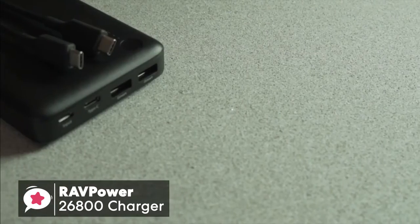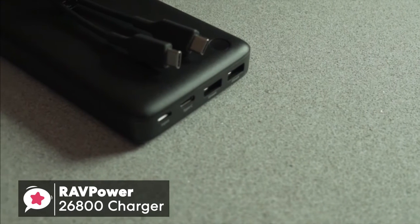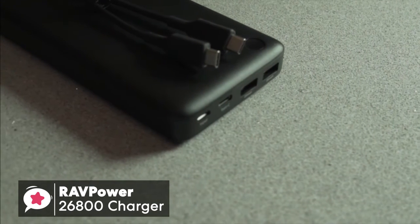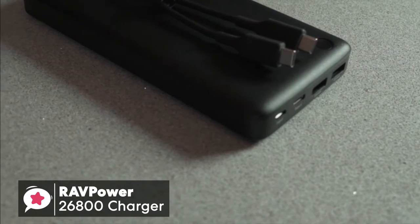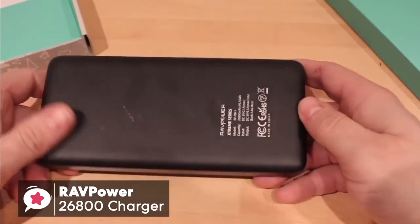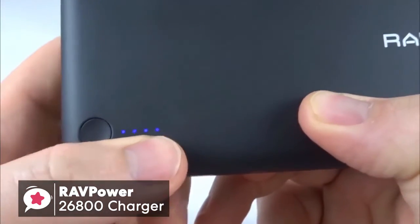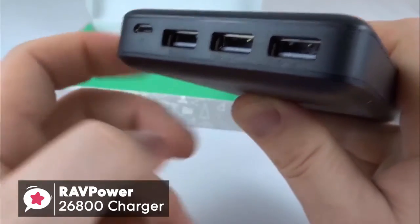A quick note regarding the battery: it doesn't come with a USB-C adapter to recharge itself. However, you can use the one provided by Apple or a third-party charger from Google or others that will work perfectly well. To conclude, if you're looking for a portable battery with lots of extra power to spare, then this RAVPower 26800 portable charger is certainly one worth taking a look at.